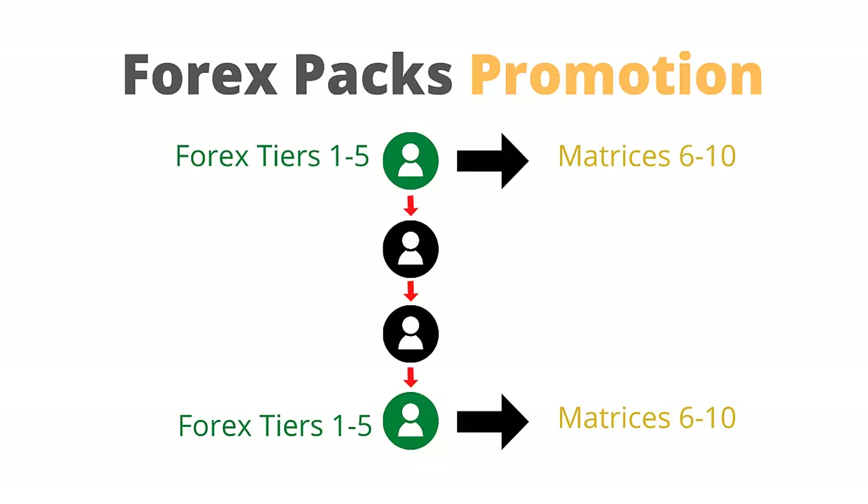It then places each person who is qualified to get a free position in a matrix they are not currently positioned in, and starts placing them into the matrix top down, left to right, in order of the line of referral until all qualified members are positioned. Then the system will run the commissions for the matrix and matching bonus payout.